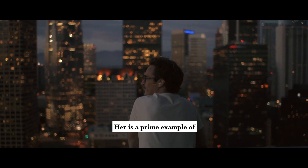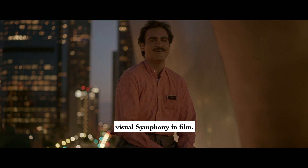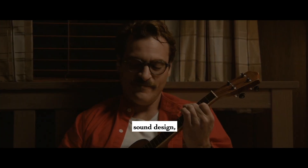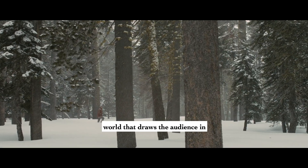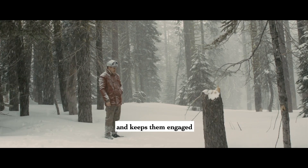Overall, Her is a prime example of visual symphony in film. The film's visuals, sound design, and cinematography work together to create a cohesive and immersive world that draws the audience in and keeps them engaged throughout the story.